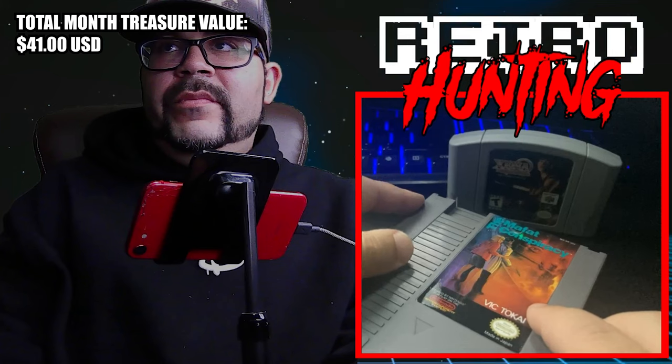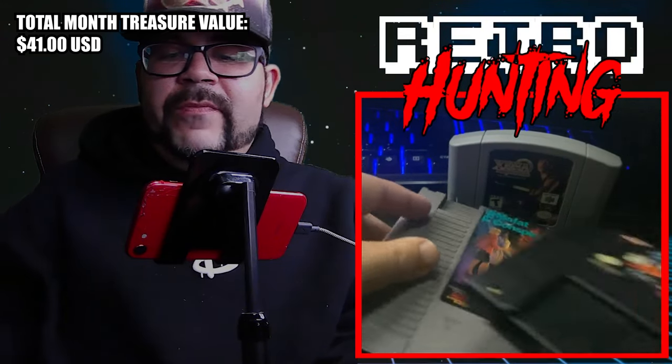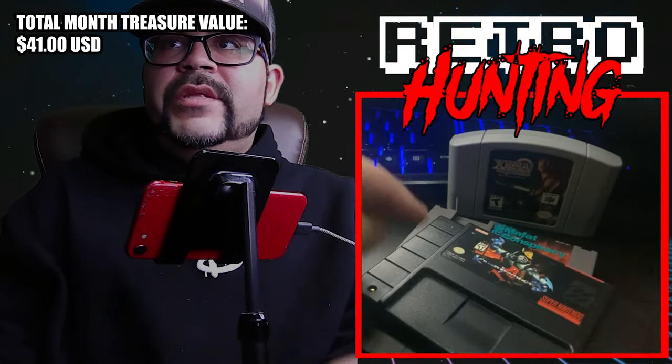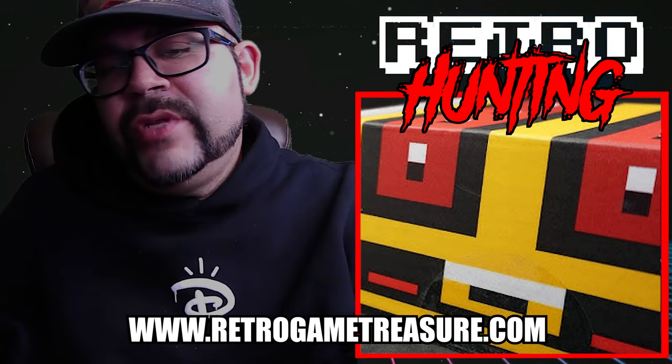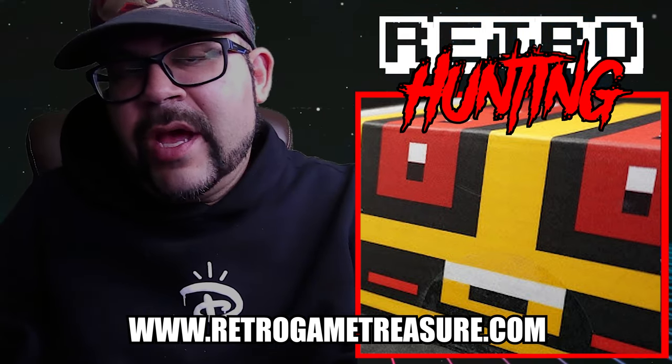Overall, very good pickup for this month's package. I'm very happy picking up Killer Instinct because I've been thinking about getting it for a while. Did I get any duds this month, or did I do pretty well? Let me know in the comments.